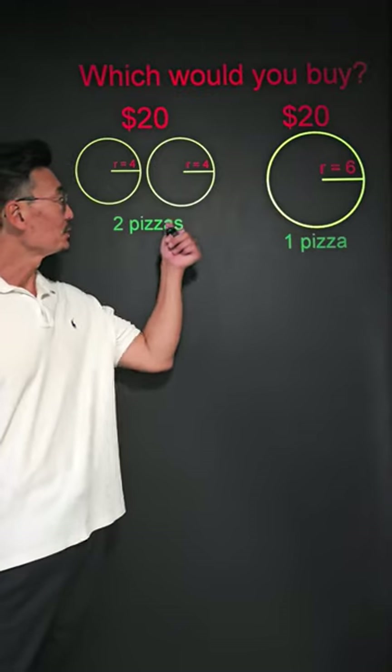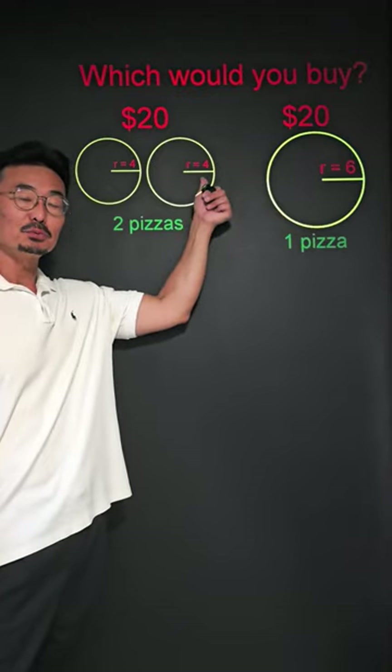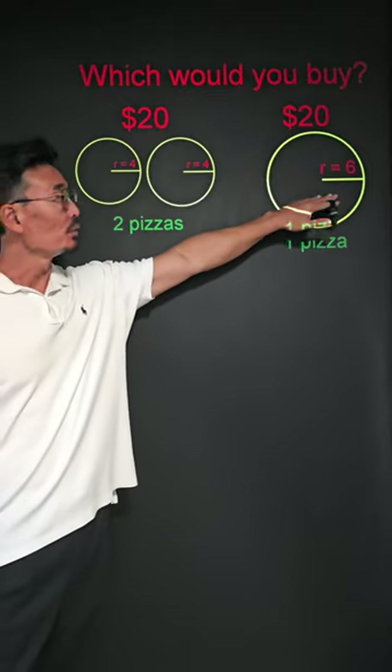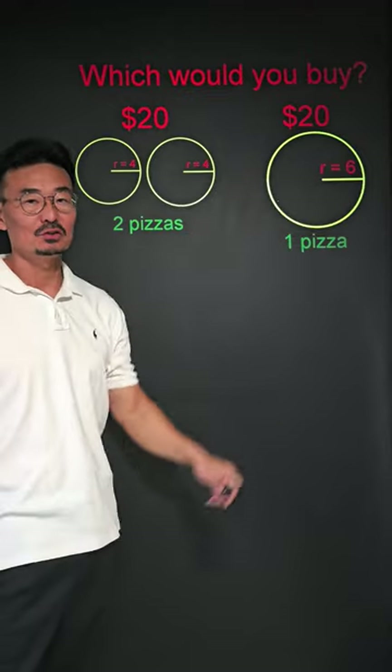Which one is a better deal? Buying two small pizzas, each with a radius of 4 for $20, or buying one large pizza with a radius of 6 for $20?